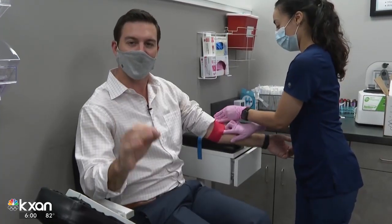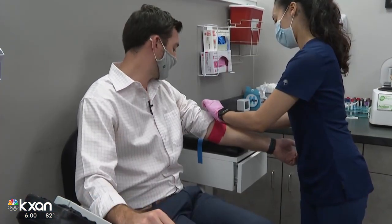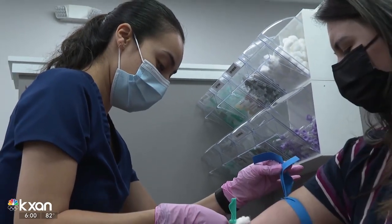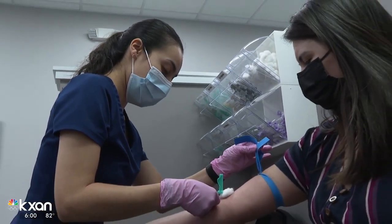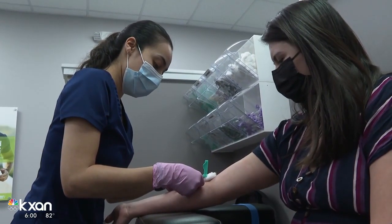The spike protein test can be done in a single blood draw and you get your results in about two to three days. The key is to make sure you wait at least two weeks after your COVID-19 dose. But the lab owner says spike proteins may not show up right away for everyone — in those cases, a follow-up appointment two to three weeks later may be needed to monitor antibody growth.